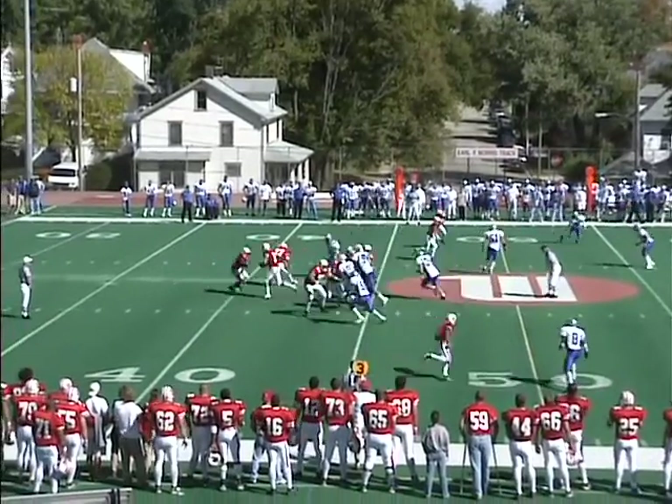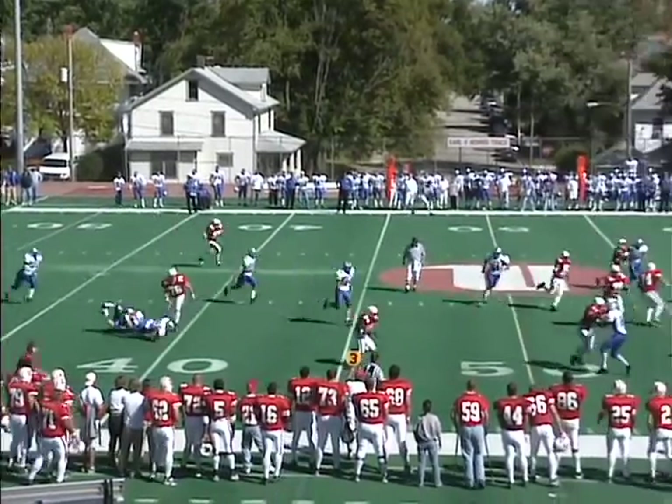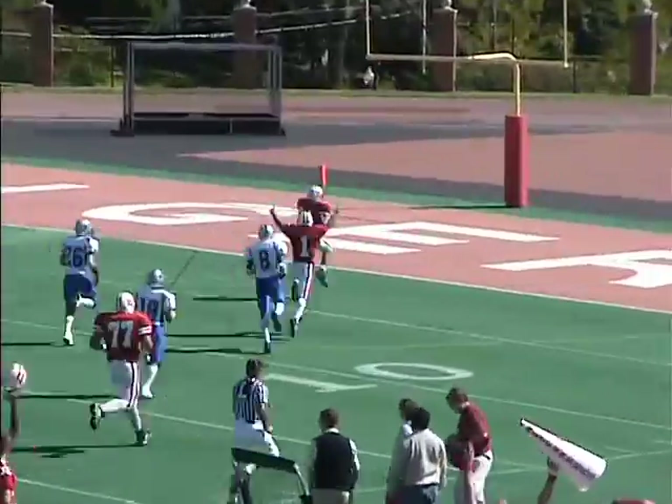Battling up front allowed Carlisle to cut free that time. Holmes back to throw with a whole bunch of guys wearing white in his face, able to get the pass ahead to Hampshire — and he's on the go. 45, Thomas More territory, 40. Hampshire's gone! 25, 20, 15, 10, 5. Touchdown, Wittenberg.